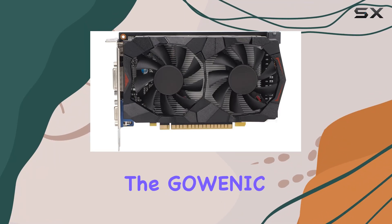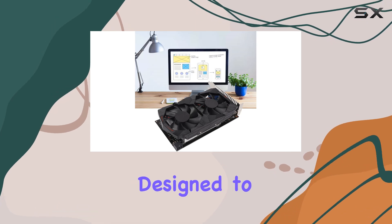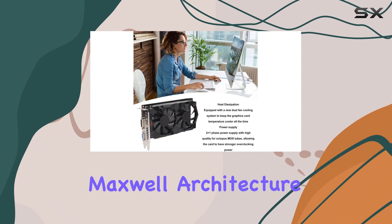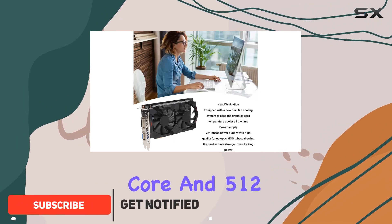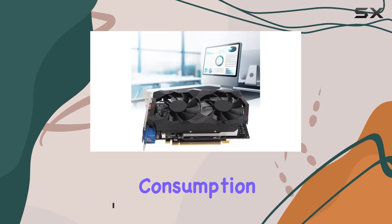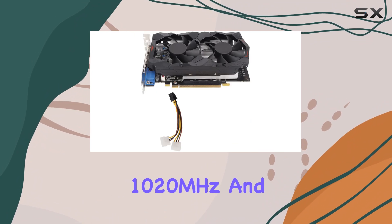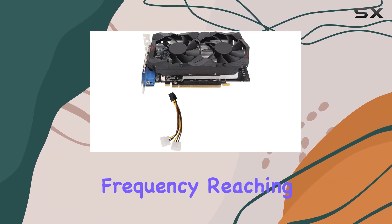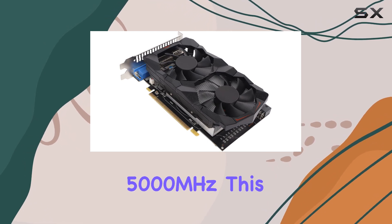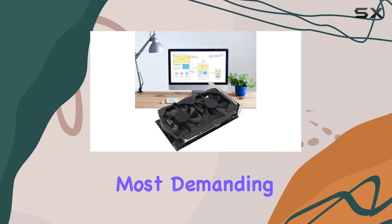Today, we're diving into the Goenic GTX 750 2GB graphics card, a powerhouse designed to elevate your gaming experience. Sporting the Maxwell architecture with its GM107 core and 512 CUDA cores, this card promises an optimal balance between power consumption and performance. With a core frequency of 1020MHz and a boost frequency reaching 1189MHz, coupled with a memory frequency of 5000MHz, this card ensures smooth gameplay even in the most demanding environments.